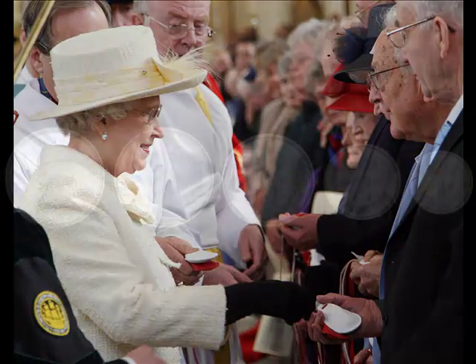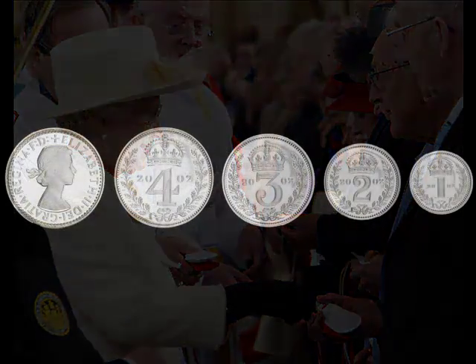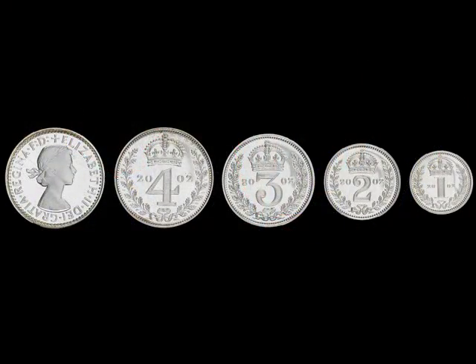It's quite interesting to see these coins close up because they haven't really changed since Tudor times or even earlier. They are actually legal tender, and I think people might be surprised to realise that. But they represent one, two, three and four pence each.